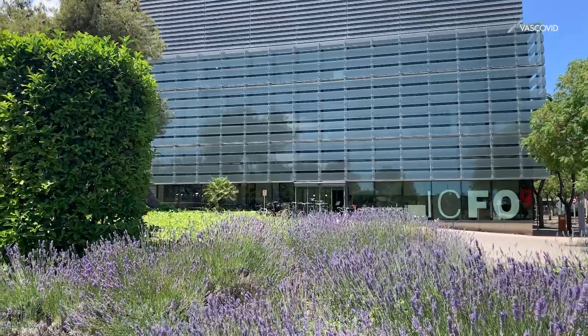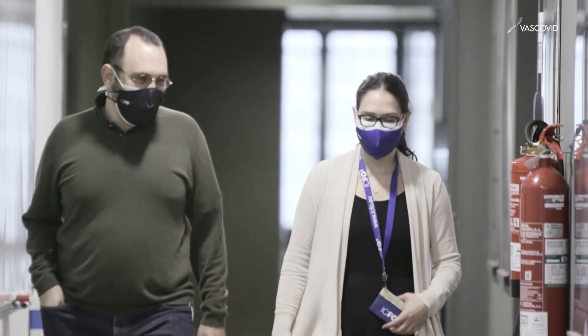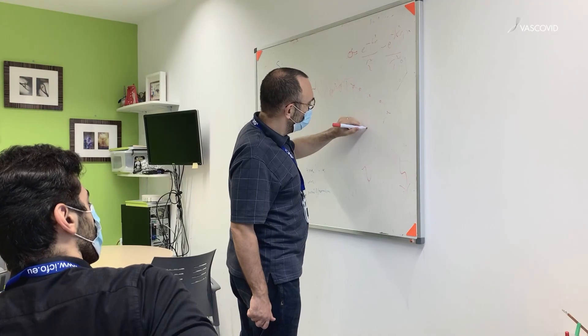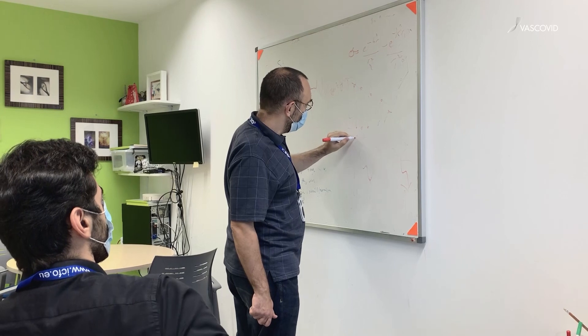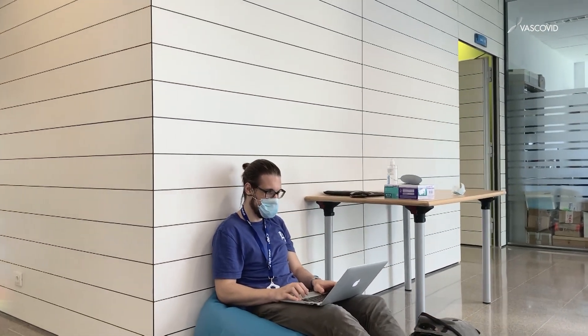When the COVID lockdown started, my group couldn't go and do their work in the hospitals, so we started reading papers and doing brainstorming. One of my students, Marco Patliazi, came up with the idea that acute respiratory distress syndrome (ARDS), that COVID-19 patients have, had been measured previously by near-infrared diffuse optics. So we asked Jaume: can we do something? Can we help COVID-19 patients with this?